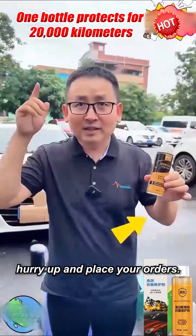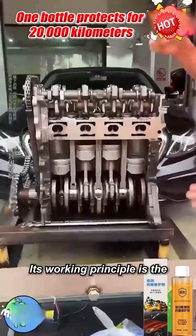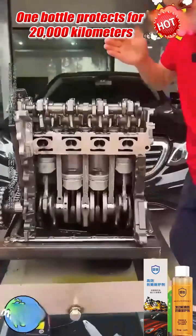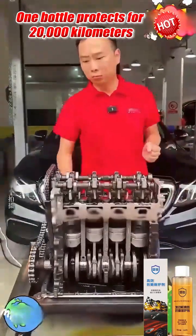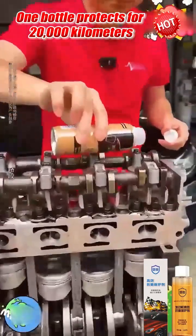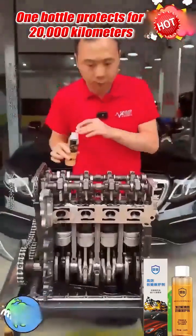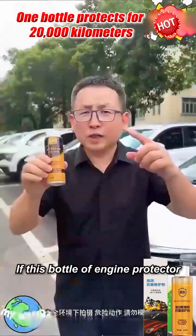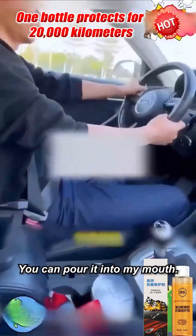So friends with cars, hurry up and place your orders. This is a German engine — its working principle is the friction between iron and iron, listen to how loud it is. Why is it so loud? We add the engine protector. Listen again. If this bottle of engine protector doesn't improve after you use it, you can pour it into my mouth.